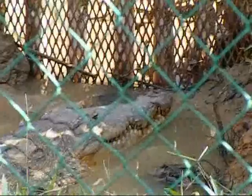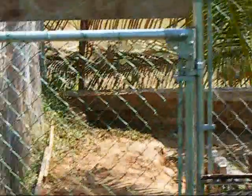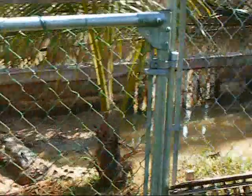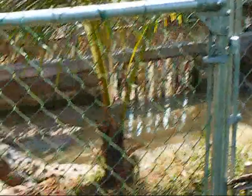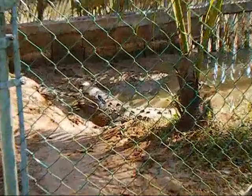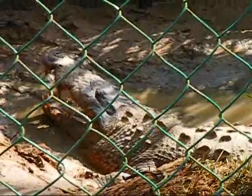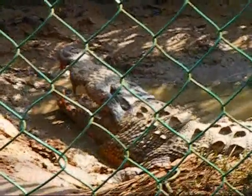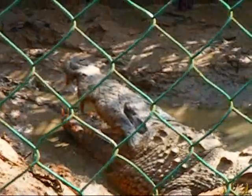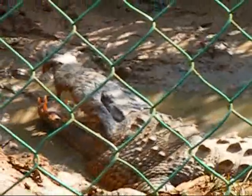He's in a very small holding facility because we're currently under construction. That croc you just saw, Papa Wiggles, along with this one — Clint. Clint Crockwood. He's actually 11 foot 8 inches, closer to 12 feet. This crocodile was actually living in and around the AFC housing area and had been spotted underneath some people's homes.